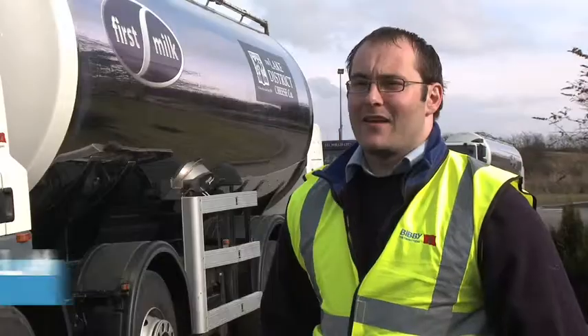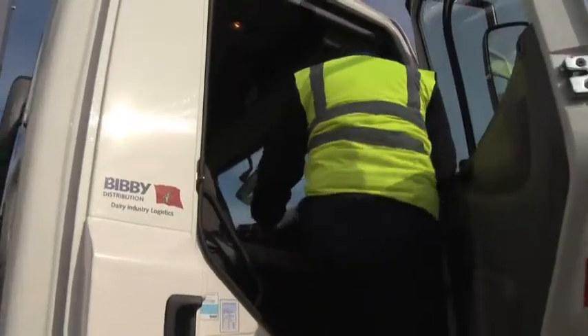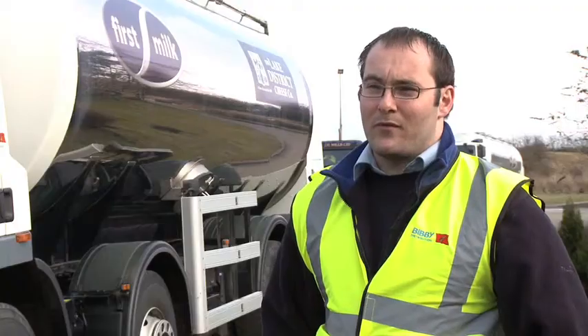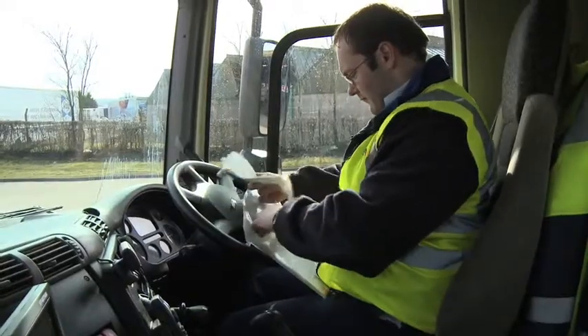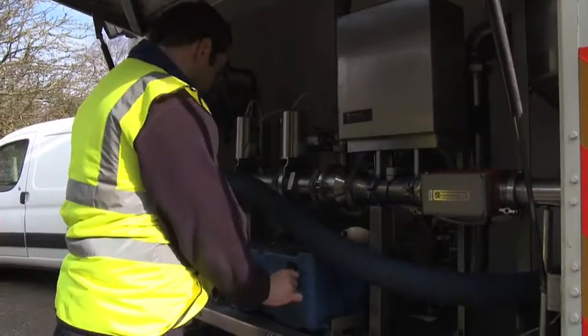I'm Stuart McClellan, farm collection driver. First things first, we come in first thing in the morning, go to the drivers' restroom, pick up our file with what we're picking up in the day, get our sample boxes ready, and then we set off to the farm.